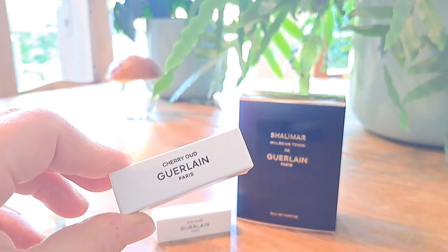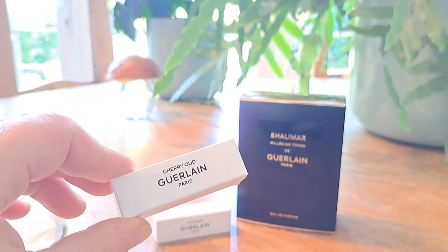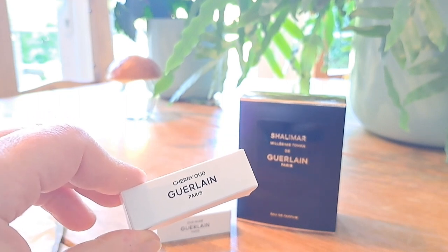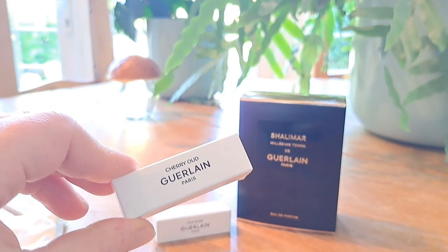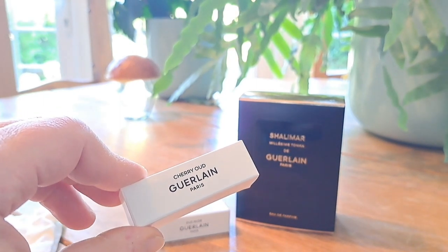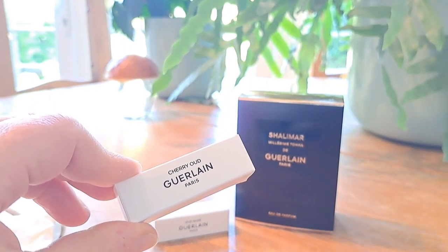Cherry Oud unfortunately was a huge thumbs down for me. It was incredibly medicinal to the point where I got transported into a strange, bizarre, and rather dark reality — being in an asylum in this horrible dank, scary, oppressive environment, smelling a medicinal wash on the walls and floors. There's this ugly medicinal cabinet with nothing good inside it, and any medicines you're being given have been laced with this cherry that's sharp and synthetic — masking a horrible medicinal smell, which makes both smells even worse.